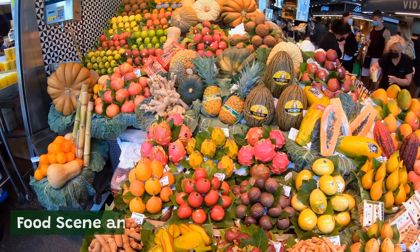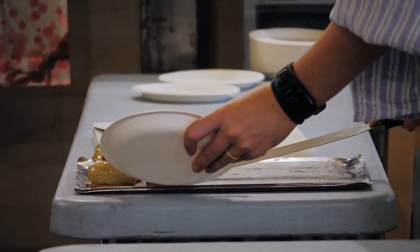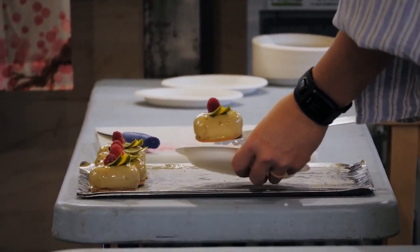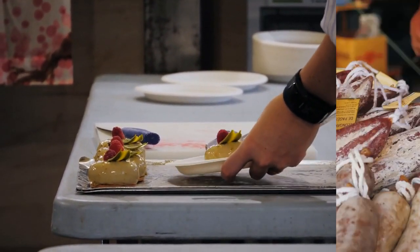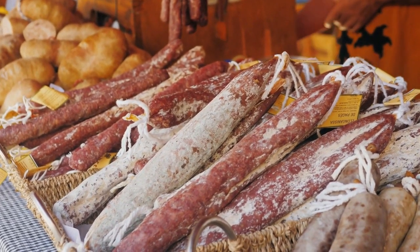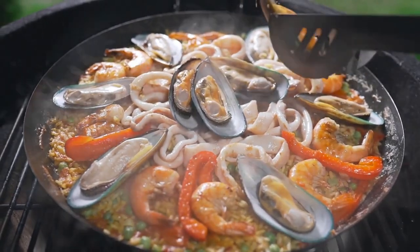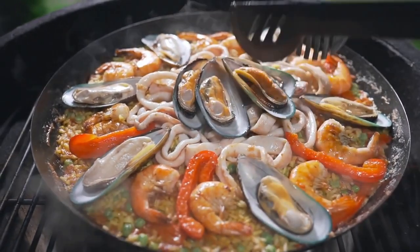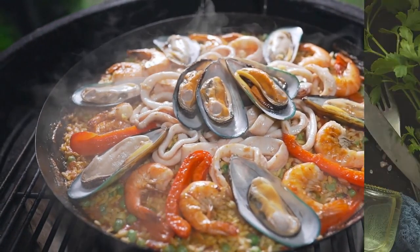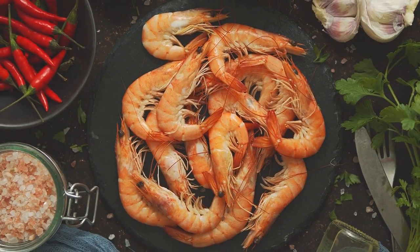Food Scene and Cuisine. Barcelona is a food lover's paradise, with a rich and diverse culinary scene that draws on the city's history, geography, and cultural influences. From traditional Catalan cuisine to innovative modern fusion dishes, Barcelona has something for everyone. One of the most iconic dishes in Barcelona is paella, a classic rice dish that originated in Valencia but is popular throughout Spain. Barcelona is also known for its seafood, with fresh fish and shellfish caught daily from the nearby Mediterranean Sea.